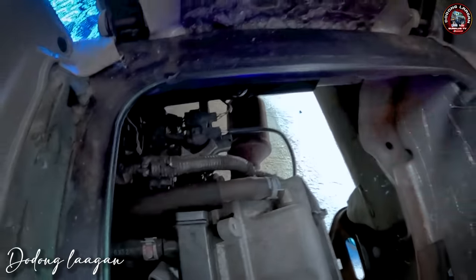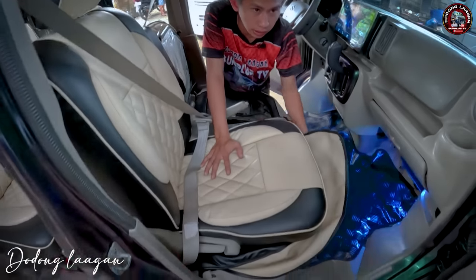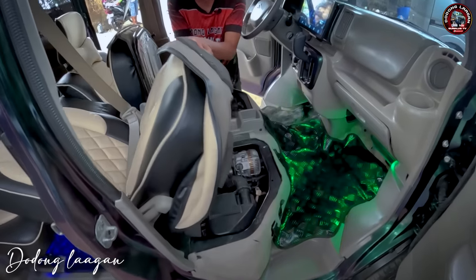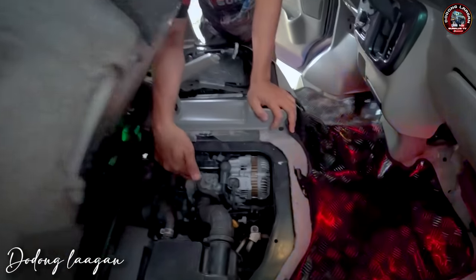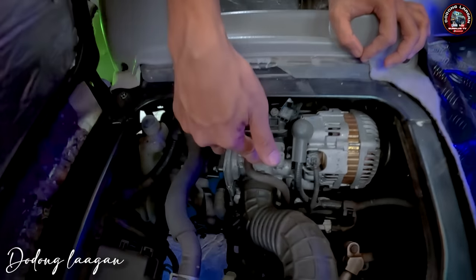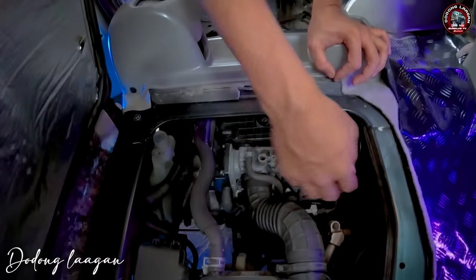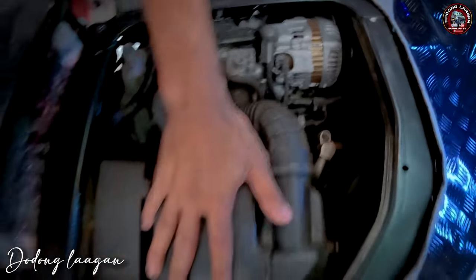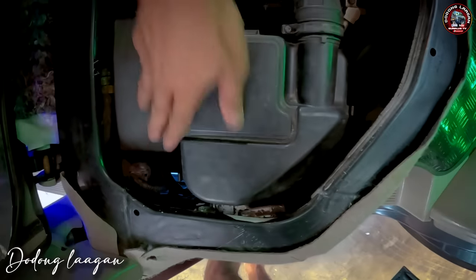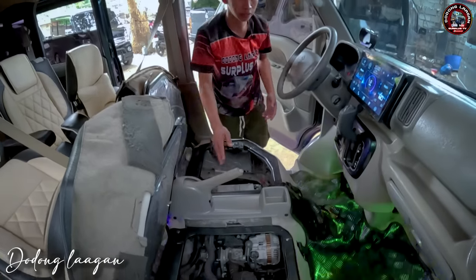Sa gilid din, dalawang oxygen sensor. Check naman natin dito sa passenger side kung ano yung nandito. Ito yung ating throttle body. Yung throttle body natin is fully electronic mga kol, wala po siyang cable. Ito yung alternator natin. Then aircon compressor, air filter housing, main fuse box. Then yung ating ECU, nasa gilid ng ating unit or air filter.